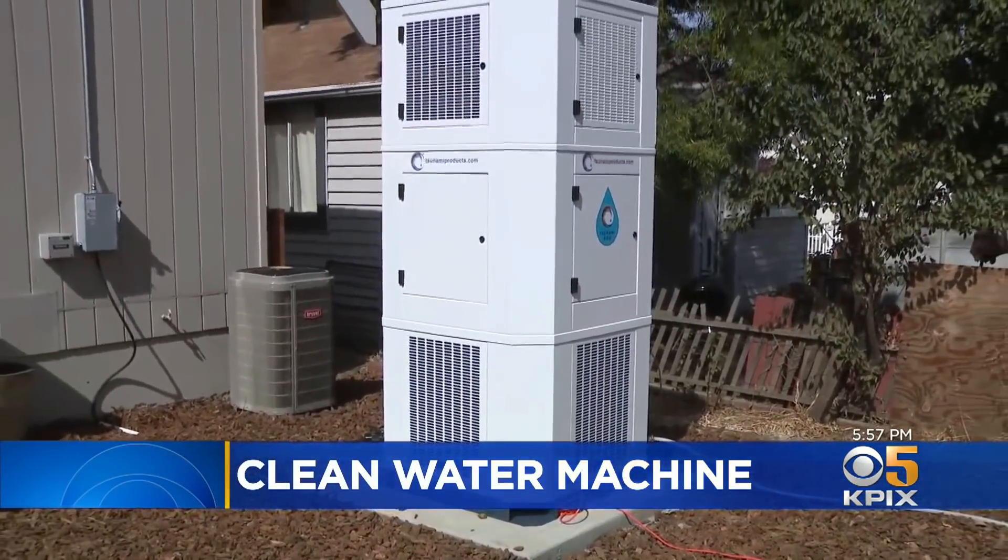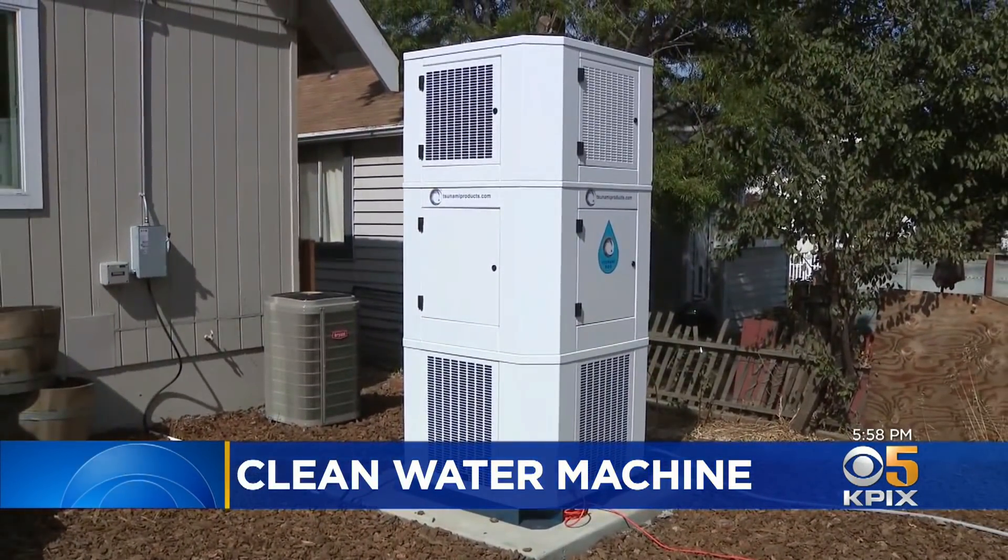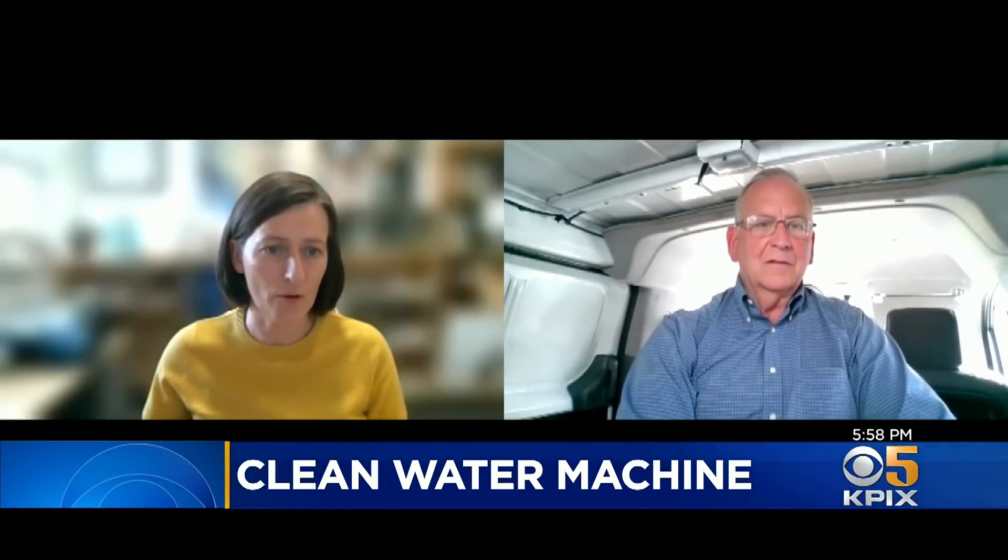Now, with entire communities running out of water, interest in the machines is growing rapidly. In the last six months we've done more business than we have in three and a half years prior. It's been incredible. But it's hardly a solution to the drought.